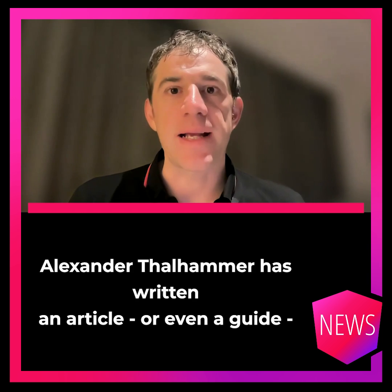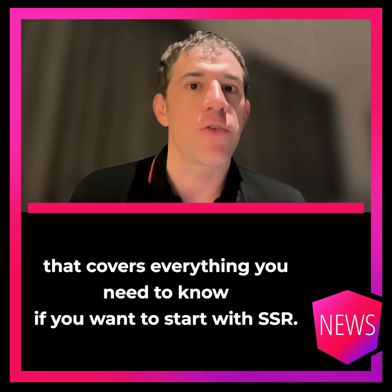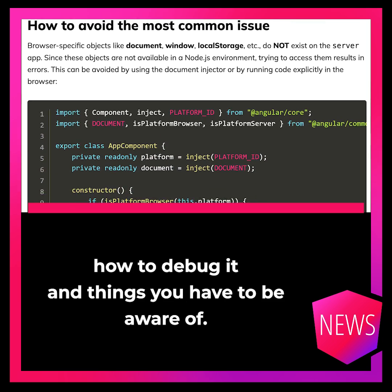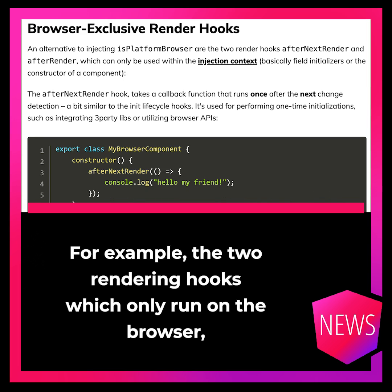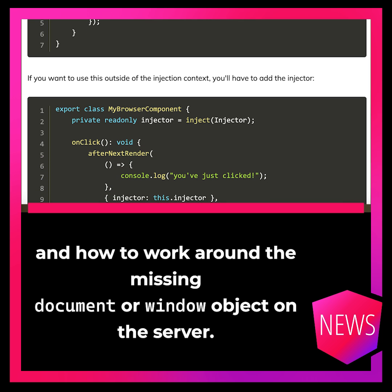We stay with SSR. Alexander Thalhammer has written an article, or even a guide, that covers everything you need to know if you want to start with server-side rendering. Starting from the configuration, how to debug it, and things you have to be aware of — for example, the two rendering hooks which only run on the browser, and how to work around the missing document or window object on the server.